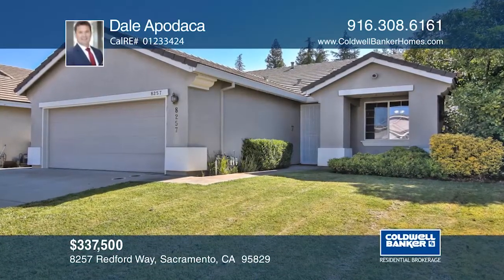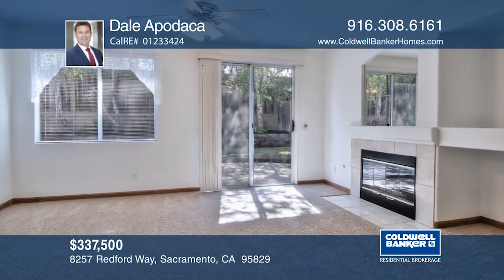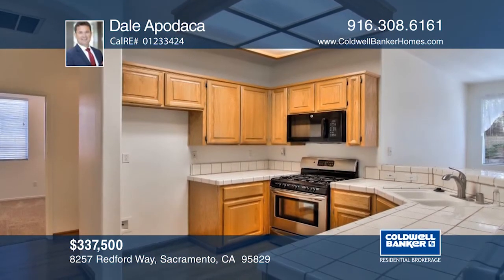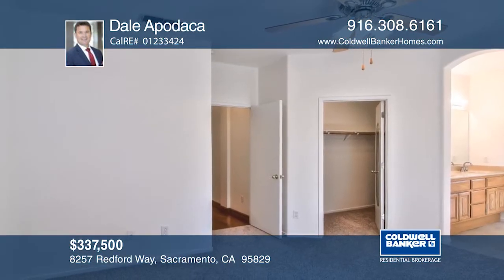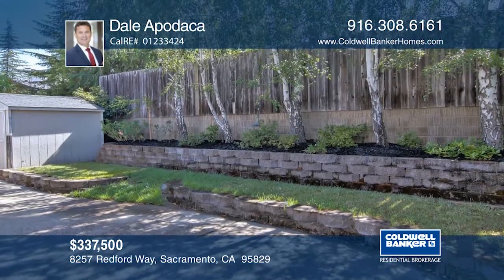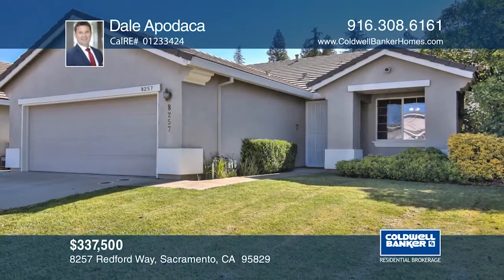This immaculate three-bedroom, two-bathroom home has a den and a gas log fireplace. You'll enjoy the updated kitchen with a gas range. Step inside and enjoy newer carpeting, wood floors, fresh interior paint, inside laundry, a large walk-in closet, and vaulted ceilings. Step outside to the landscaped backyard with a large patio that is ideal for entertaining. Contact Dale Apodaca before this home is gone.